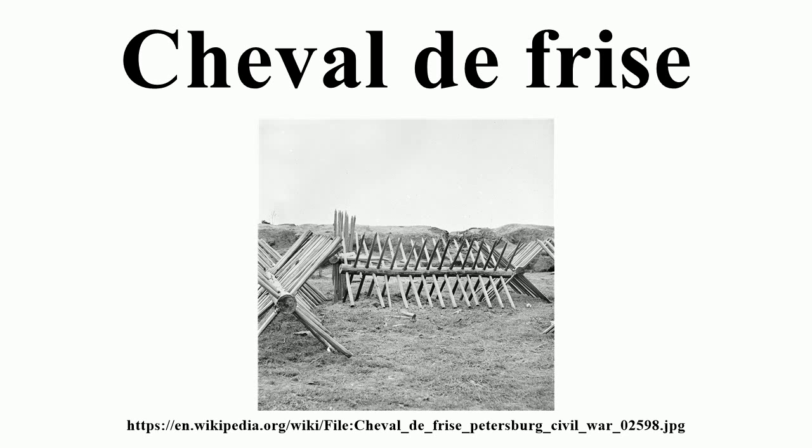They remained in occasional use until they were replaced by wire obstacles just after the American Civil War. During the Civil War, the Confederates used this type of barrier more often than the Union forces. During World War I, armies used Chevaux de Frise to temporarily plug gaps in barbed wire.